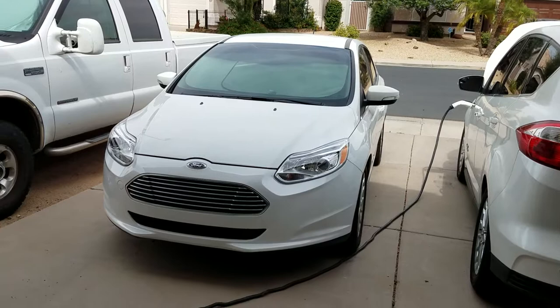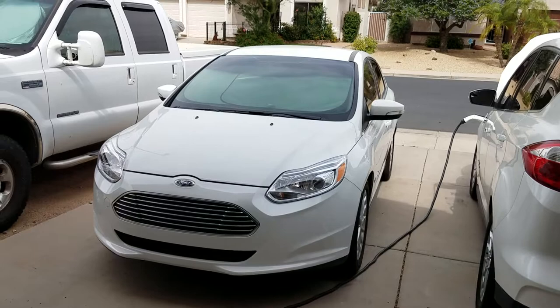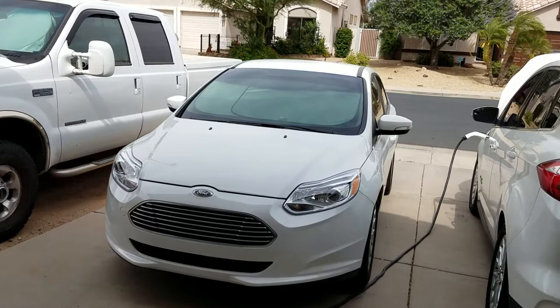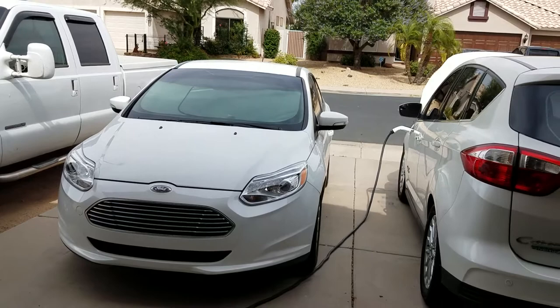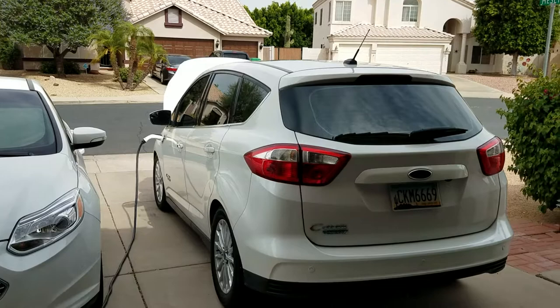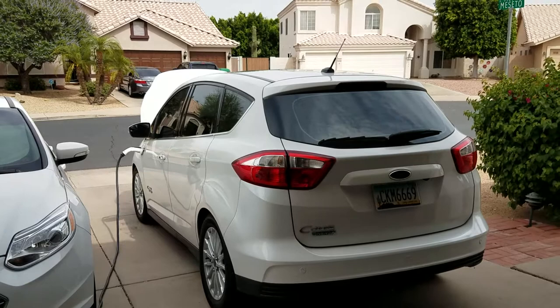This Ford Focus can travel about 115 to 120 real-world miles on a full charge for most drivers — I've seen as much as 160 miles on my display and gotten 130 before it was in the single digits. The C-Max has a much smaller 7.5 kilowatt-hour battery, giving it about 20 miles of range, because it has the gasoline engine on board.